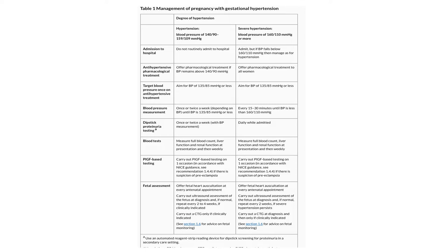Until blood pressure is 135/85 or less: urine dipstick once or twice a week; blood tests measuring full blood count, liver function tests and renal function tests at presentation and then weekly; PIGF-based testing on at least one occasion; fetal heart auscultation at every antenatal appointment; ultrasound assessment of the fetus at diagnosis and, if normal, repeated every two to four weeks if clinically indicated; CTG only if clinically indicated.